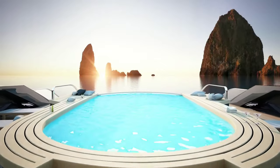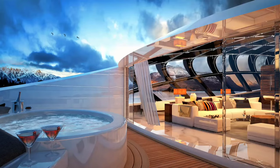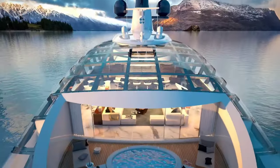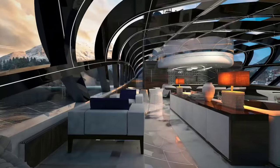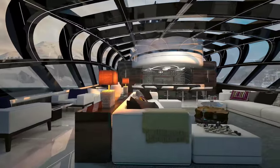Beyond its accolades, the Oshanko Cosmos 90M represents the epitome of bespoke luxury on the high seas. While the specific price in USD may vary due to customisation and market fluctuations, its allure lies not just in its monetary value, but in the experience it offers discerning travellers seeking the ultimate in comfort, style and adventure aboard the waves.